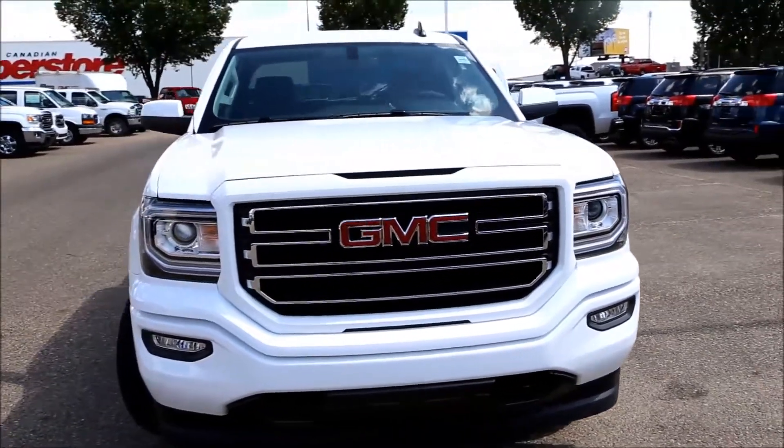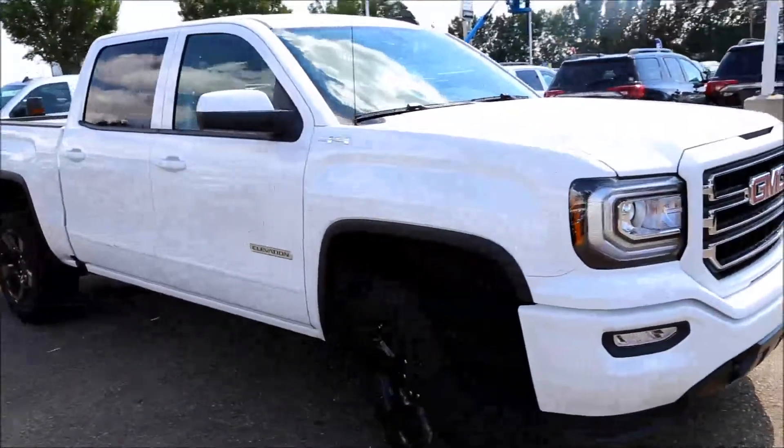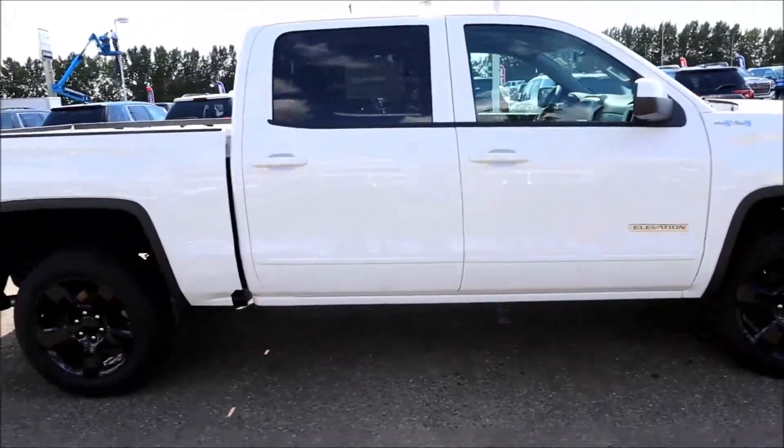Welcome to Davis Buick GMC here in Medicine Hat. Here we have a new 2017 Summit White GMC Sierra SLE 1500 Elevation Edition.